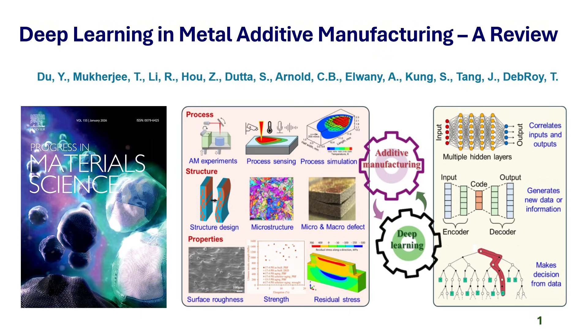This review brings together insights across the full additive manufacturing workflow, from process sensing, process simulation, and melt pool dynamics, to microstructure evolution, defect formation, and final mechanical properties. We organize the discussion into three key pillars — process, structure, and properties — and highlight how deep learning integrates into each domain to enable predictive modeling, process optimization, defect detection, and advanced process-structure-property correlations.